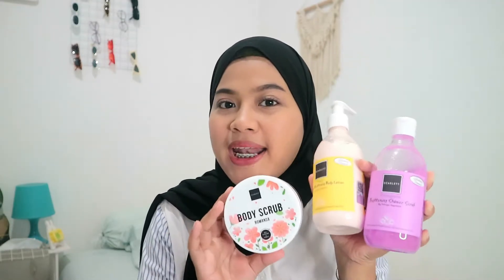Oke, daripada lama-lama, kita langsung aja ke videonya. Nah, ngomongin body care routine, disini aku pake produk yang aman banget. Ini aku pake dari Scarlet Whitening.